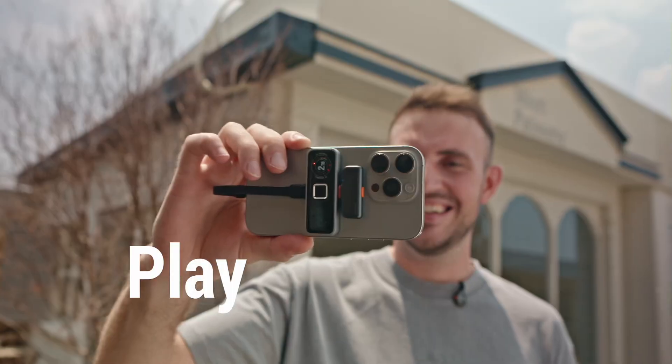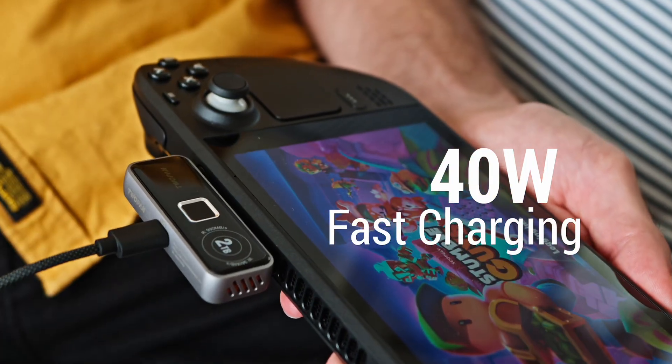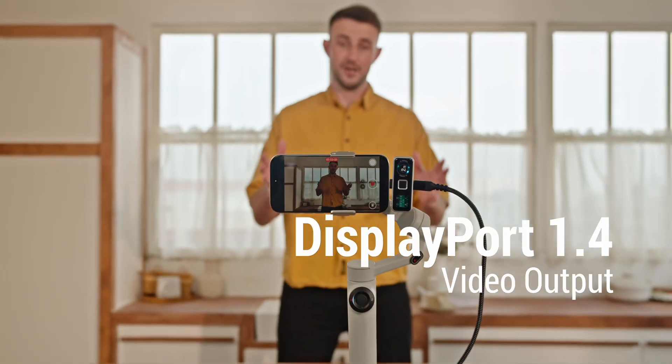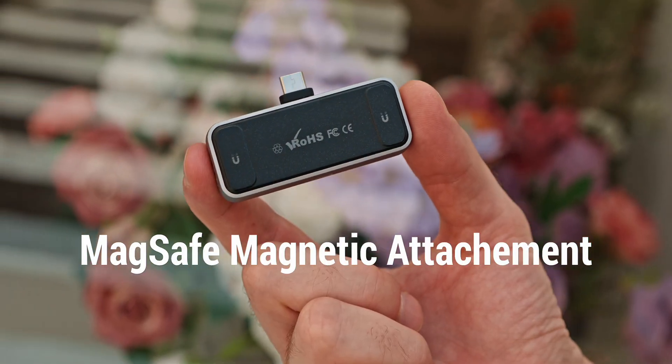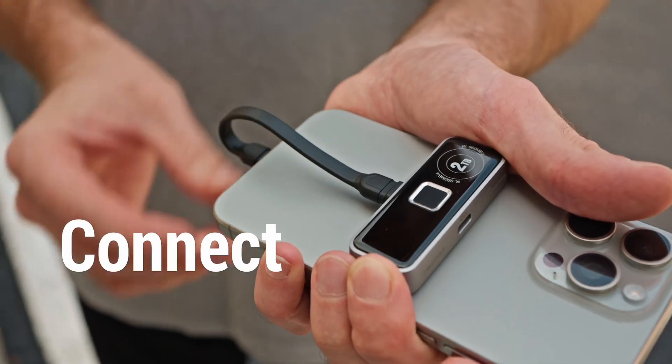Plug, play, and charge with an extra USB-C port for 40-watt fast charging and DisplayPort 1.4 video output. And with its MagSafe magnetic attachment, 2-Pan Pro SSD magnetically snaps and instantly connects.